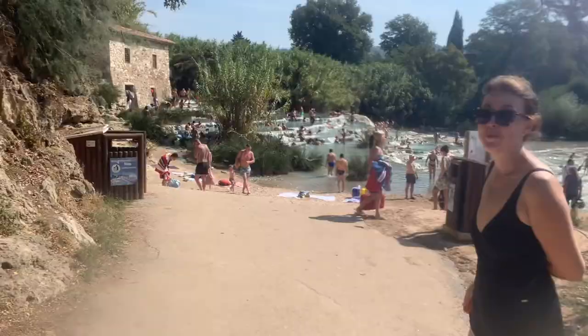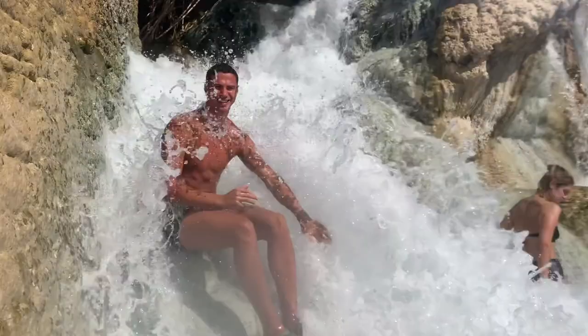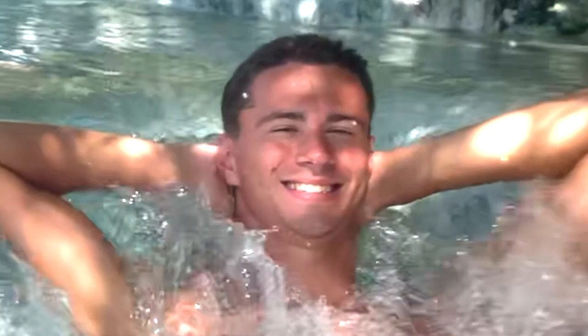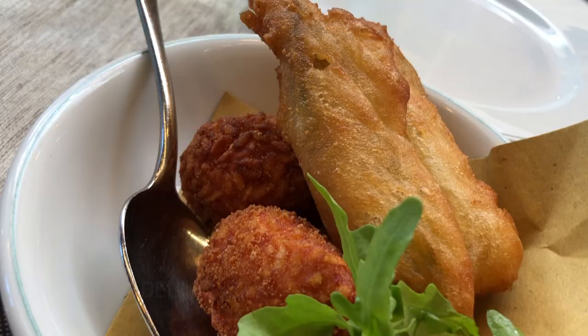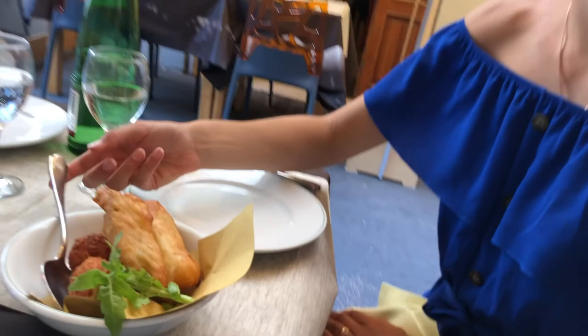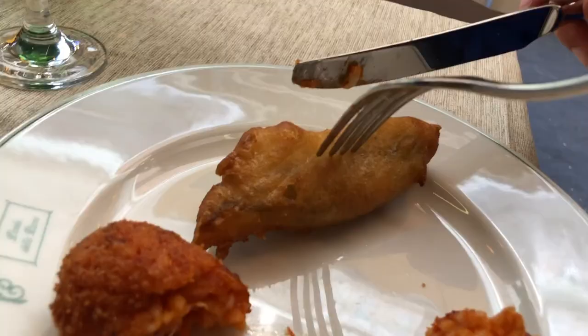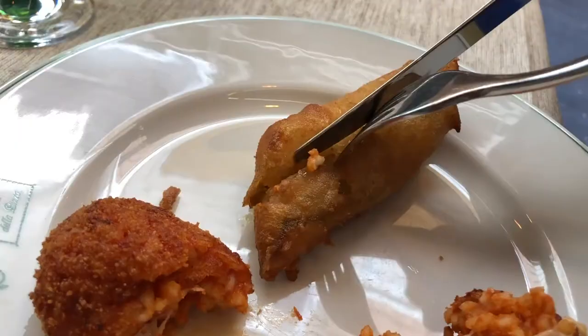We are eating lunch at La Isola de la Pizza. Here we have one zucchini and one flor di succa. This is a risotto rice ball filled with mozzarella. And this is a zucchini flower filled with ricotta cheese and anchovies.